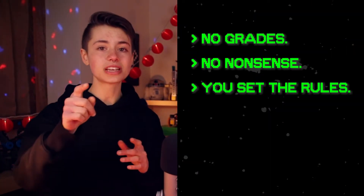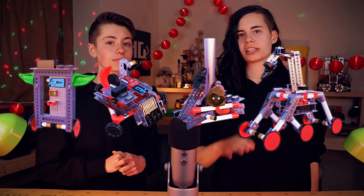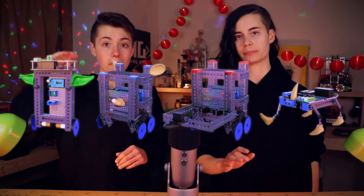And all of it happens in the comfort of your room, slash attic, slash basement. Now this isn't a class — no grades, no nonsense. You set the rules, you set the pace, you make the yuck yucks. It assumes you know nothing when you start and pushes you hard. By the time you reach levels 5 and 6, you're going to be tackling projects that are on par with university capstone projects.